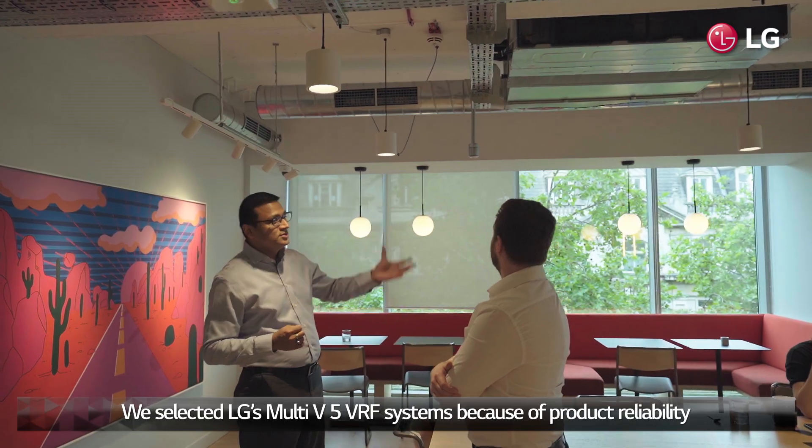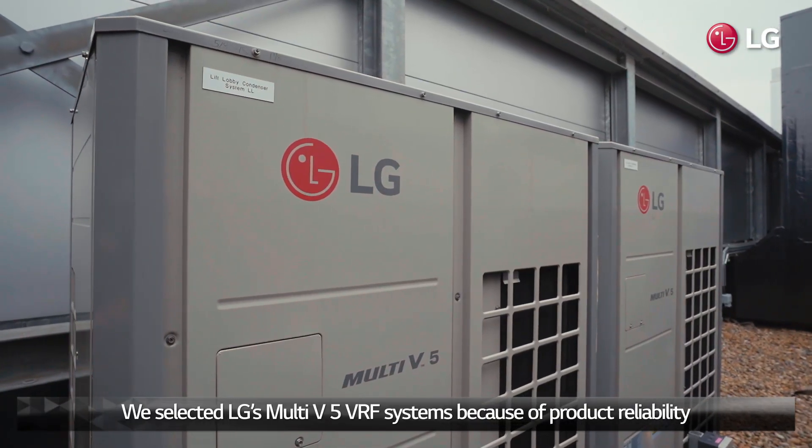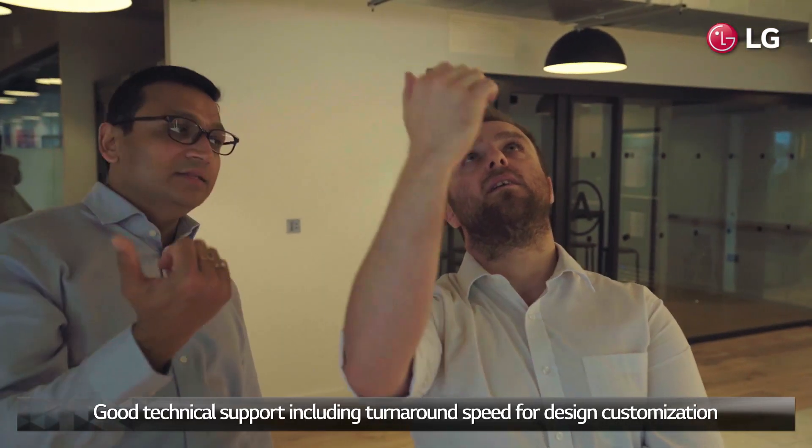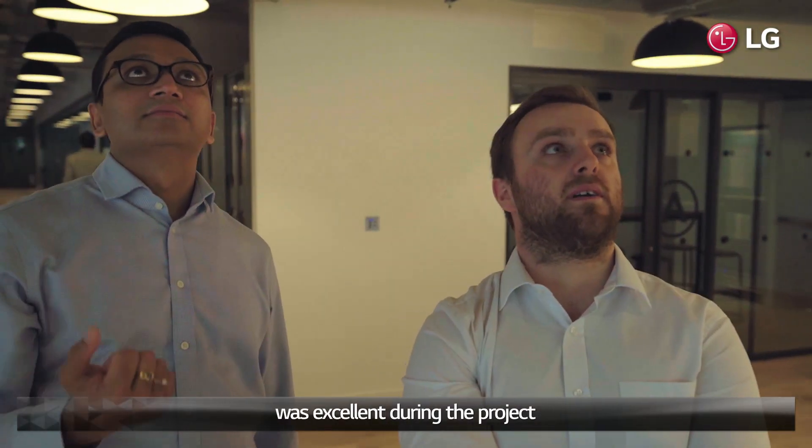We selected LG's Multi 5 VRF systems because of product reliability, design and build friendly model selection software, and good technical support — including turnaround speed for design customisation, which was excellent on the project.